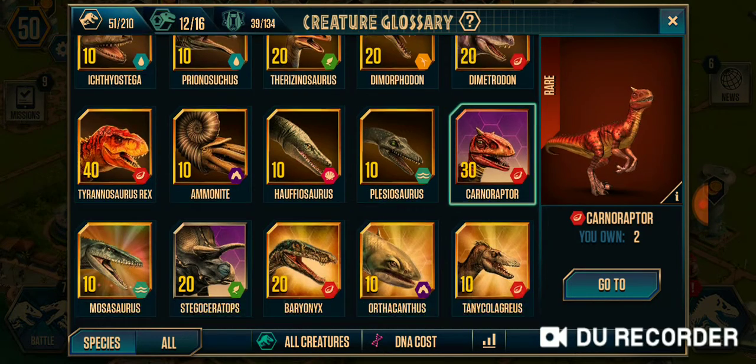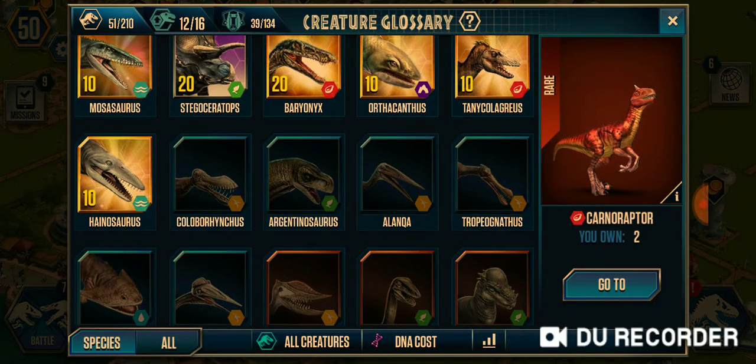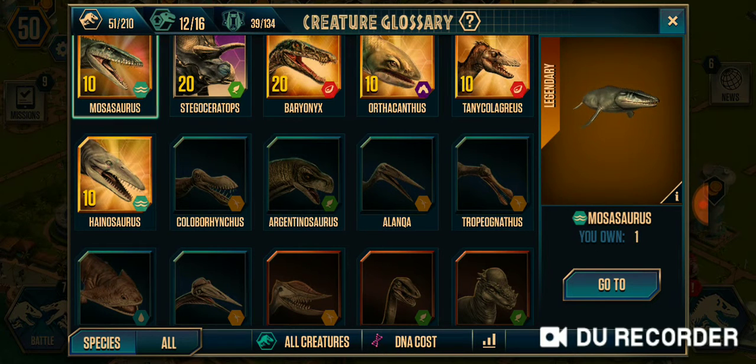Conoraptor is not real, but I'll just showcase it for you guys. And Mosasaurus is in Jurassic World, the movie, so it's pretty popular.